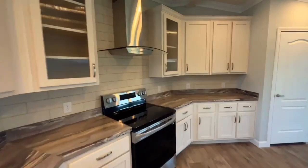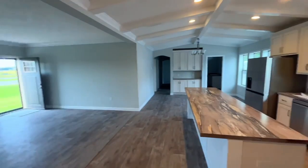Rolled-edge countertops, including a full-tiled backsplash, and a massive kitchen island. Let that vaulted wood-beam ceiling soak right in.